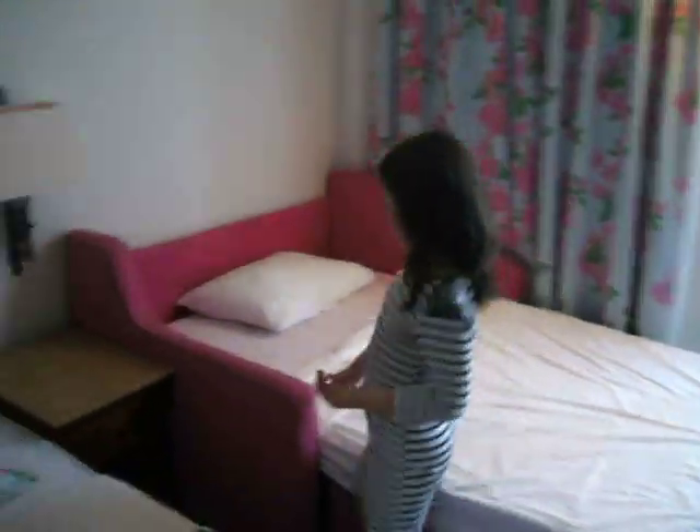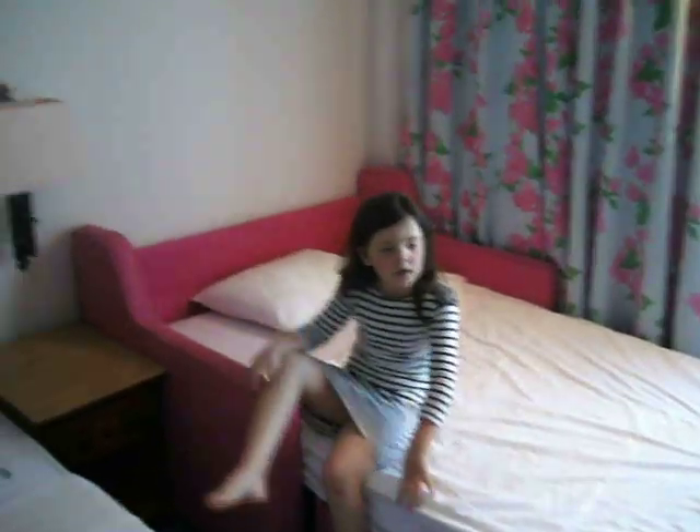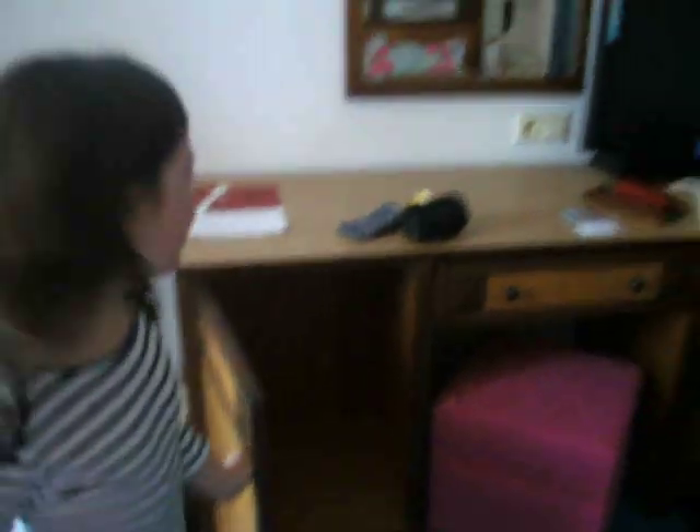And then we've got the bed — mummy's and daddy's bed. And then my bed as well, which is actually a sofa too. And then we've got the cupboard. Quite roomy.